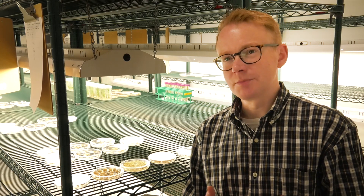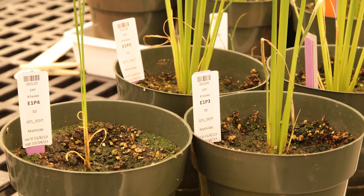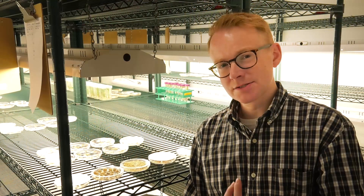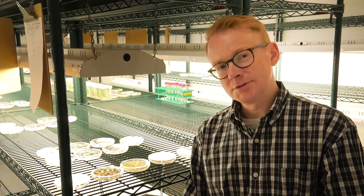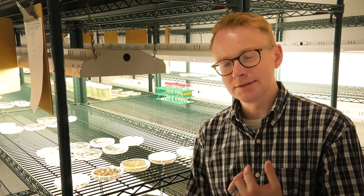We focus on several main crops. We work on rice specifically to benefit this project. We also work on maize, on wheat, on apple, industrial hemp, and we're about to start work on grape.